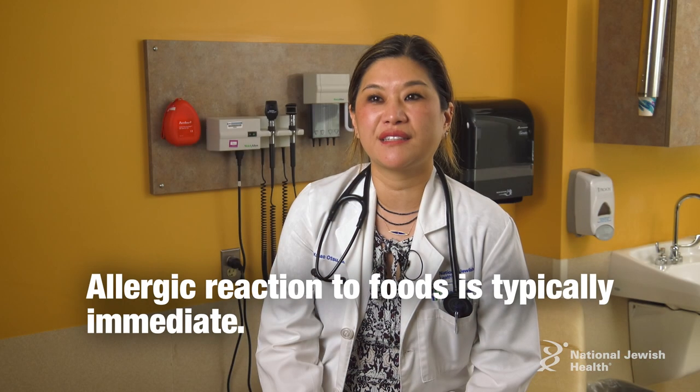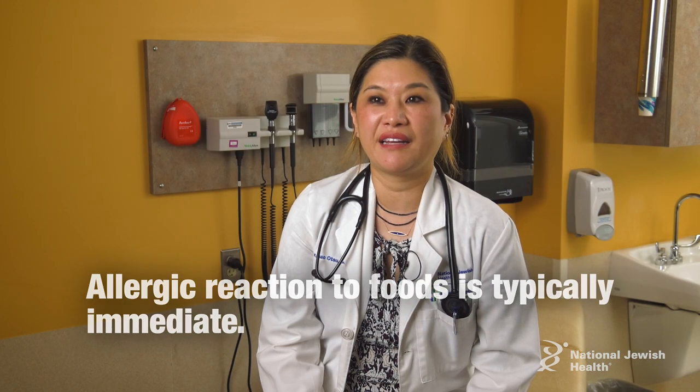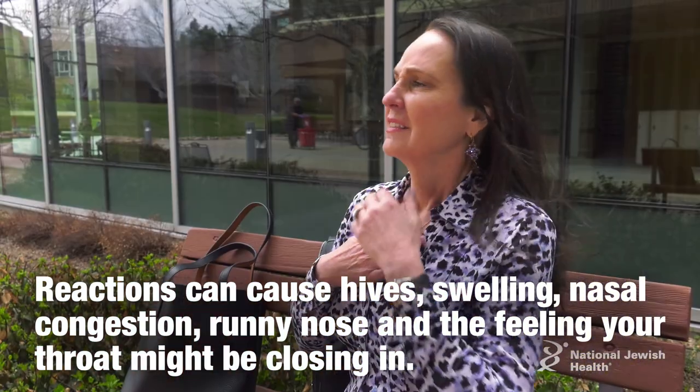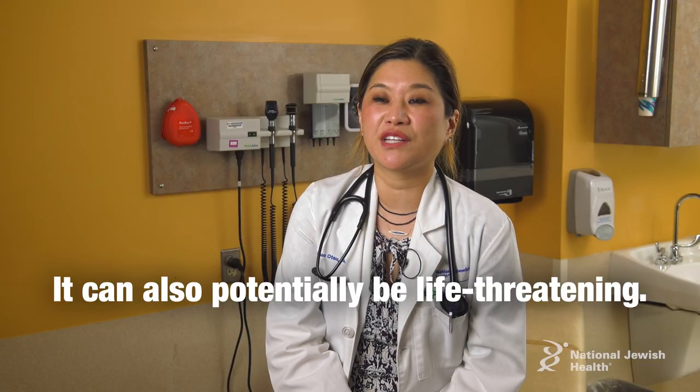Allergic reactions to foods typically are immediate and these reactions can cause hives, swelling, nasal congestion, runny nose, and a feeling that your throat might be closing in. It can also potentially be life-threatening.